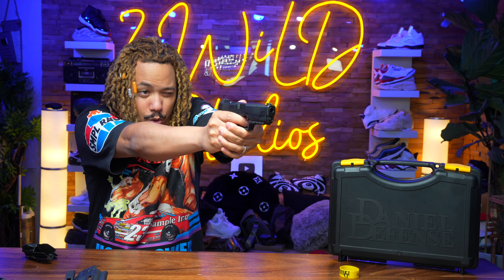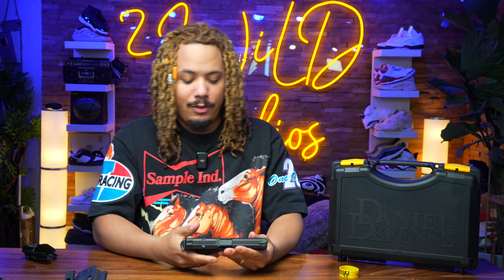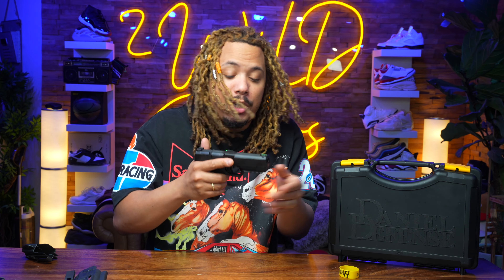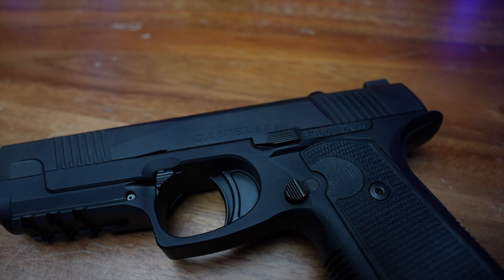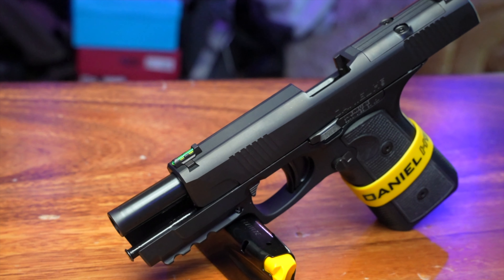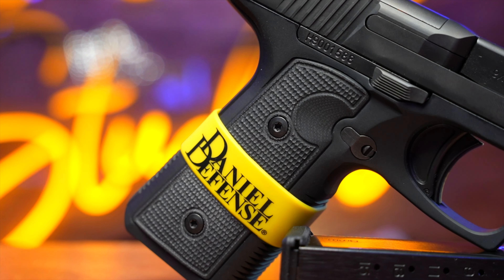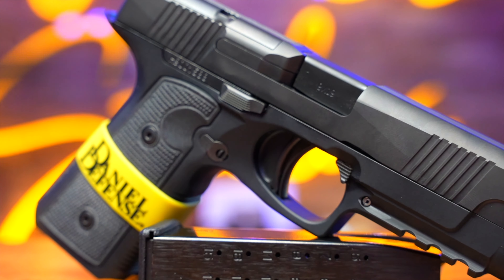This bad boy right here — immaculate, extreme low bore axis, shoots very flat, very well, great trigger. Nothing I can really say I had an issue with this gun whatsoever. It looks better than the previous version out there, and it has nothing to do with that version, so don't think this is the same gun fixed — no, this is a different gun built from the ground up. Daniel Defense bought some of the patents, but a lot of the internals, the shape, and overall look has been changed.